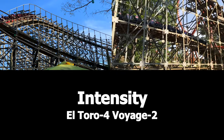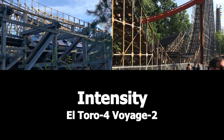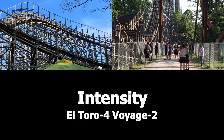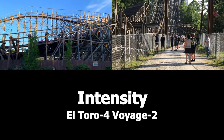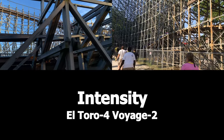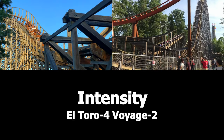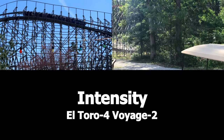The last category is Intensity. While Voyage is very intense, especially as a night ride — that night ride on Voyage is probably one of the best night rides on any roller coaster, period — nothing beats that first drop of El Toro. You get flung over that 176-foot tall, 76-degree drop because of the high-speed cable lift hill and the turnaround. And El Toro gets another point.